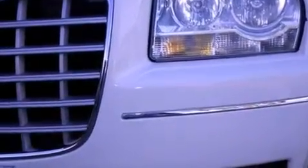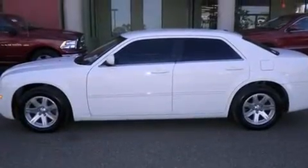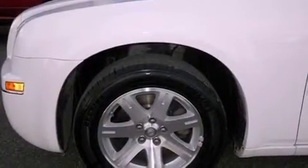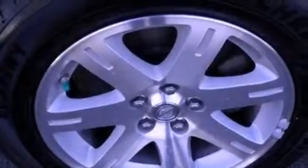Features include traction control and stability control systems, air conditioning, cruise control, leather seats, front fog lights, tinted glass, an anti-lock braking system, a passenger side airbag, and heated side view mirrors.